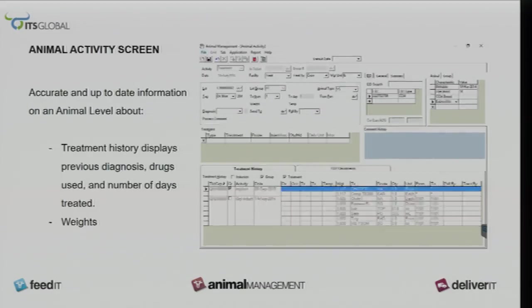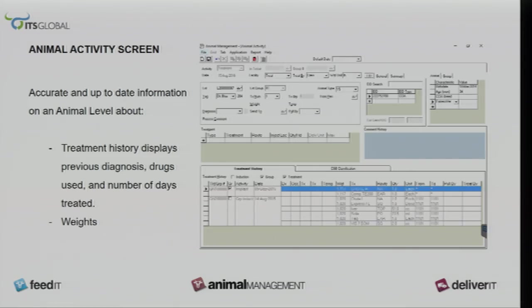The animal activity screen is when you pull an animal and bring them up. You can see how often that animal has been treated and what its weight has been doing, so you can administer the proper drugs — you're not underdosing or overdosing.